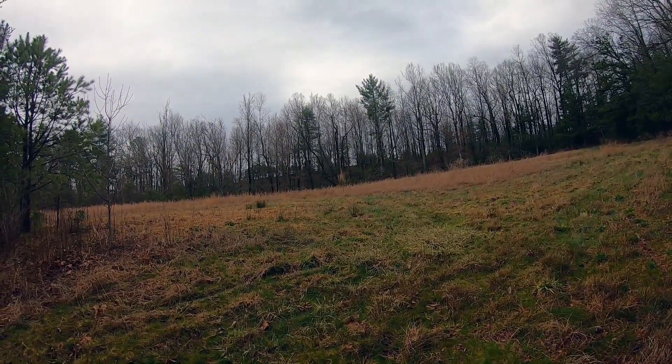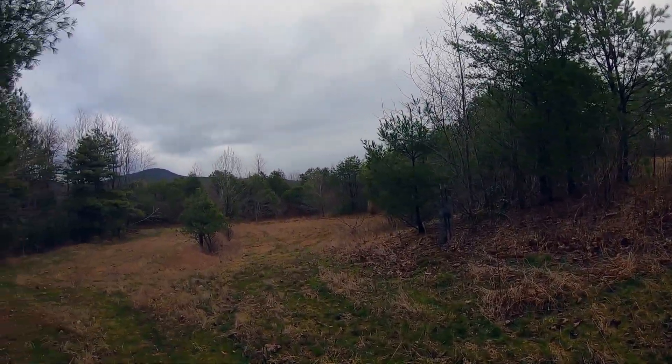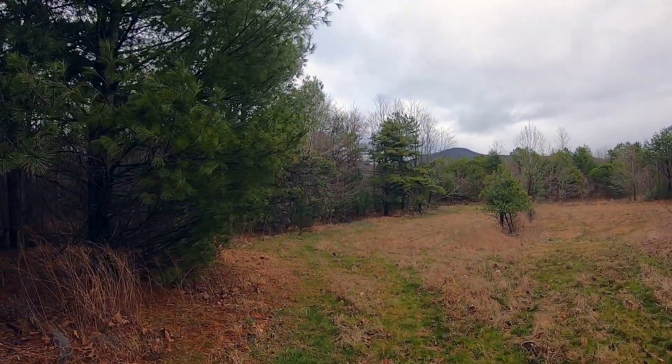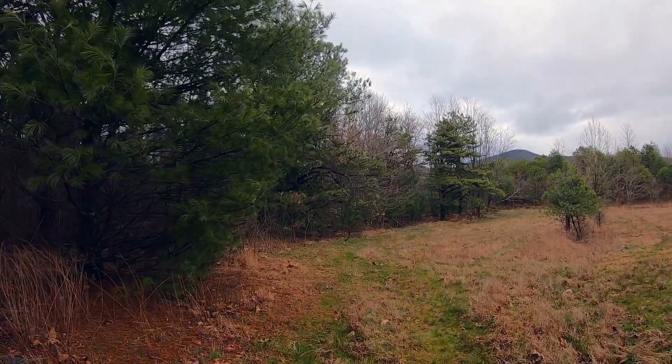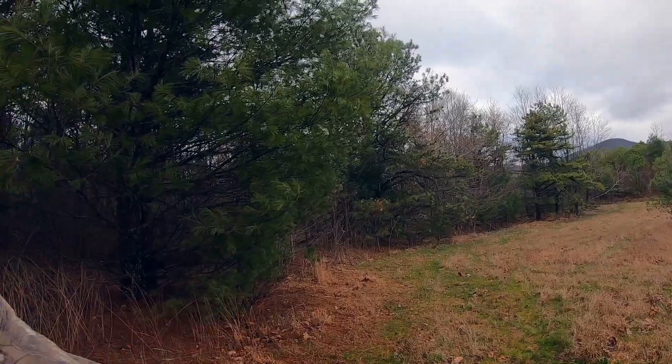This next spot is our plan C. You can tell there's a wildlife opening here and the access is really easy — nothing like what we went through a minute ago. This would have to be hit sometime in the middle of the week, so we're just going to scout it out and see if we find anything better than we did before.